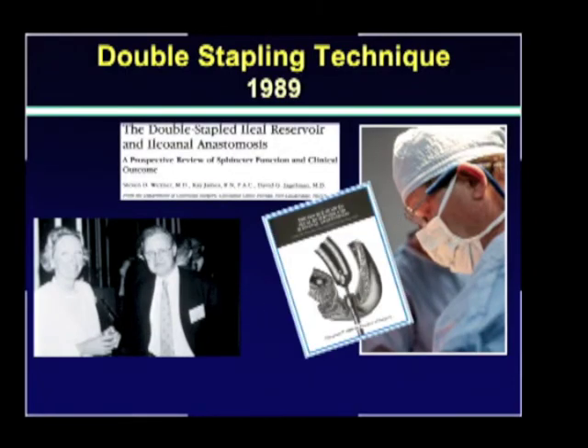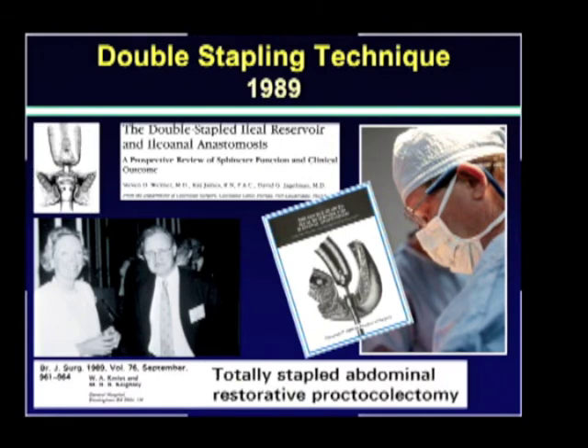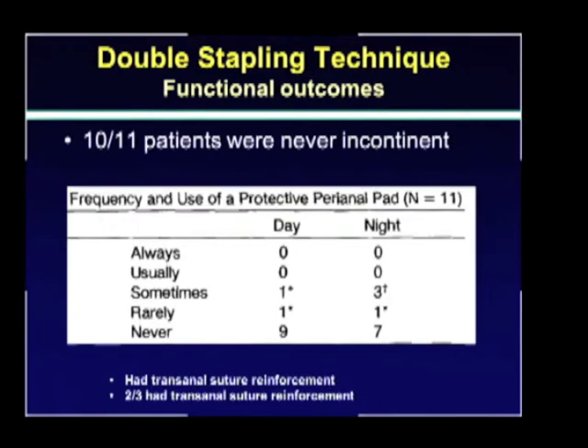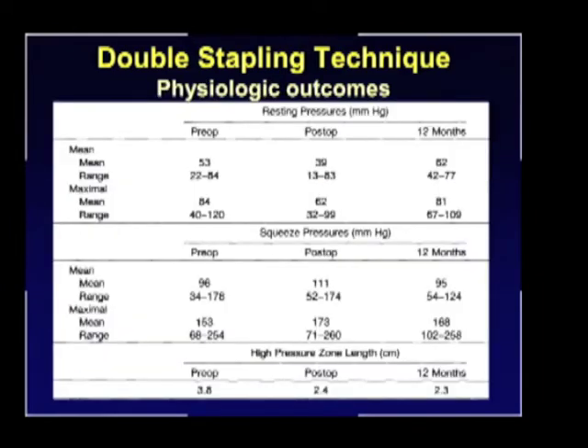The double-staple technique was reported around 1989 by three different surgeons: Wexner, Keighley in the UK, and Johnston in Leeds. Wexner, in 1990, reported the prospective evaluation of functional and physiological outcomes in 15 patients who had undergone the double-staple technique. He found that 10 out of 11 patients were never incontinent, which was different from the mucosectomy patients. There were six patients wearing protective perianal pads sometimes or rarely, and he noted these were mostly patients who required suture reinforcement and/or transanal repair — essentially having had a mucosectomy. Regarding resting pressures, there was a decrease in maximum mean resting pressure at three months post-op attributed to staple introduction, but this decrease was not comparable to the mucosectomy group and also recovered at 12 months.